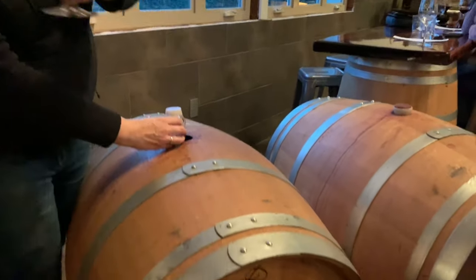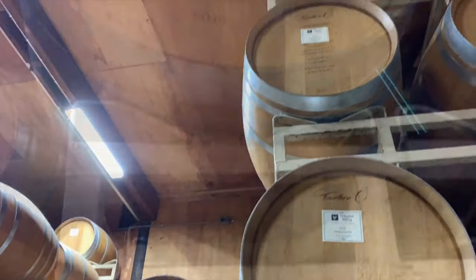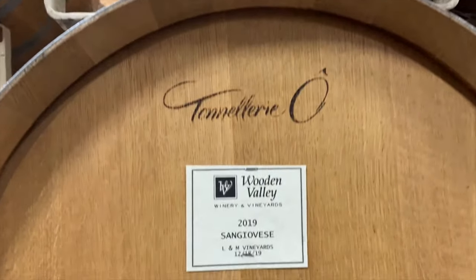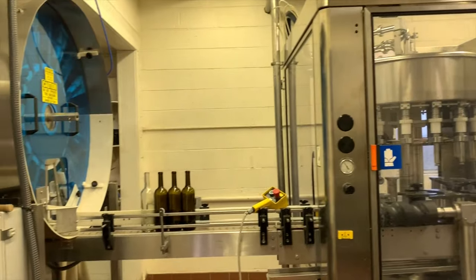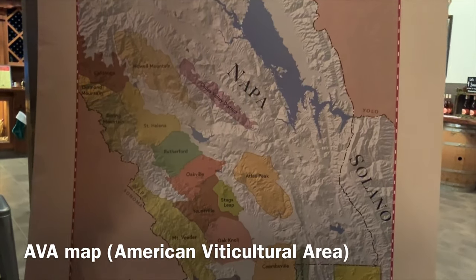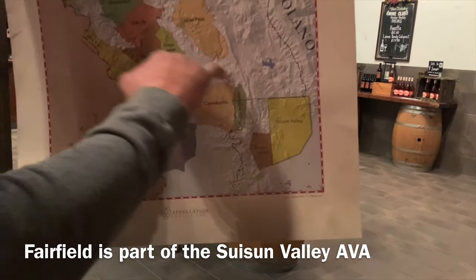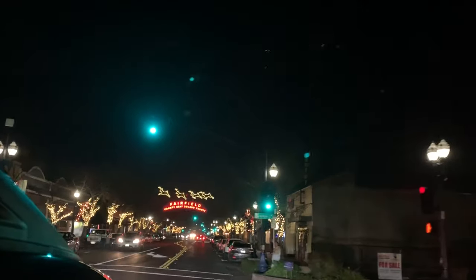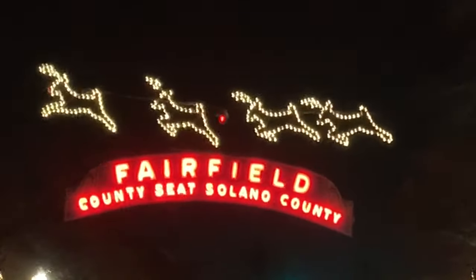The grapes sit in the skins for up to two weeks, and that's where you extract the color from. After meeting the owners and getting a backstage look at Wooden Valley Winery, it is now time to eat in downtown Fairfield.